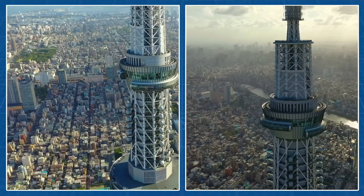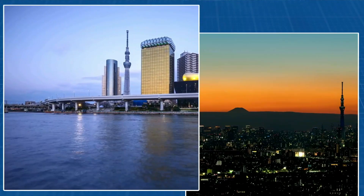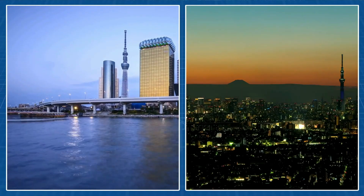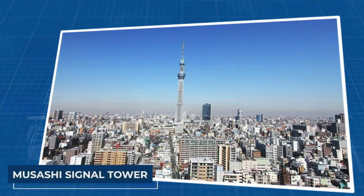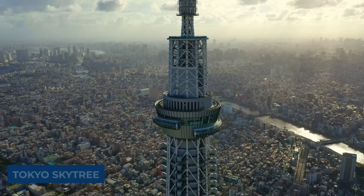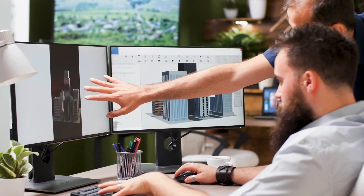Exploring Tokyo Skytree, Japan's sky-high marvel. With a history that traces back centuries, from the ancient Musashi signal tower to its modern-day glory, the Tokyo Skytree embodies resilience, culture, and engineering brilliance.